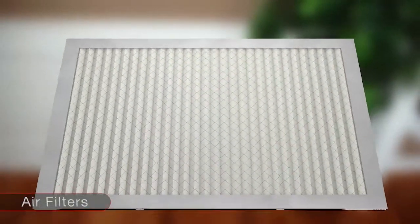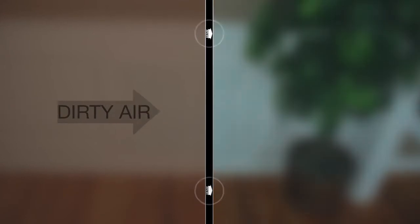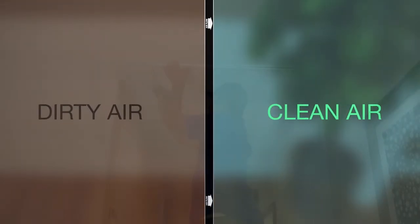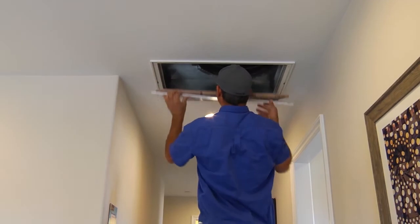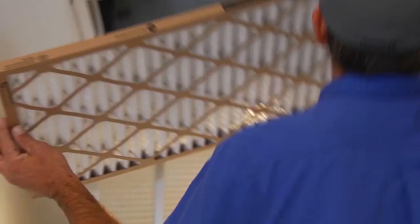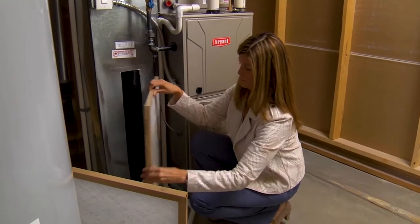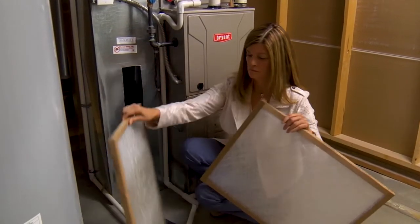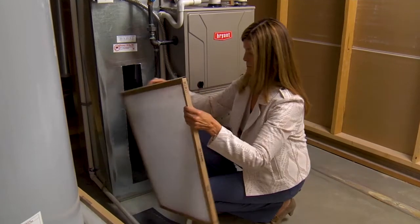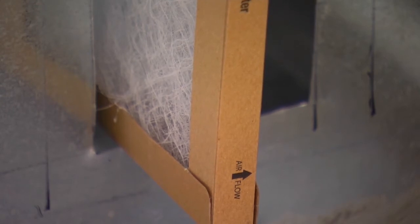Air filters are inexpensive. We recommend only using basic air filters and replacing them every 30 days to keep your system operating efficiently. An easy way to remember is to change your air filter every time you pay your utility bill. Air filters are located in the wall, ceiling, or at the unit. You'll be shown the location of your filters at your home orientation. Keep a supply of them on hand and install them with the system running and the arrows pointing towards the flow of the air.